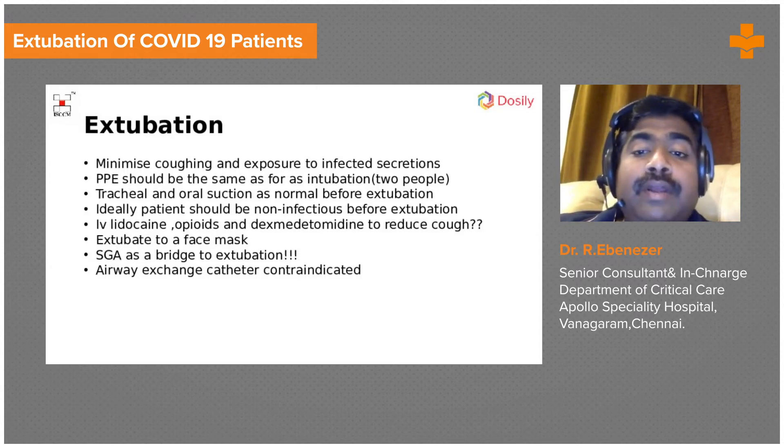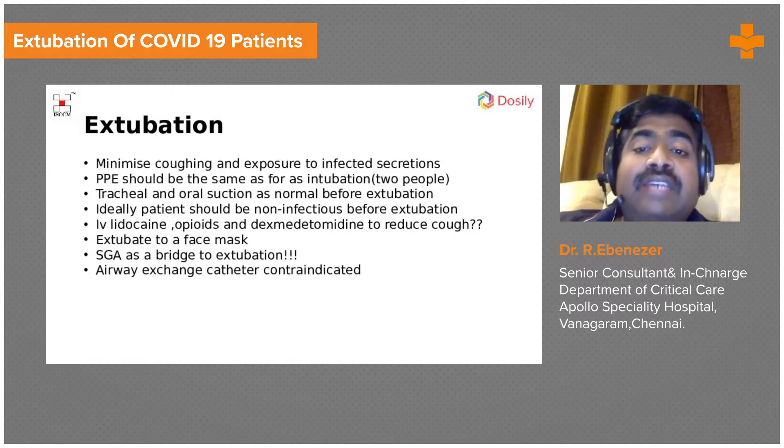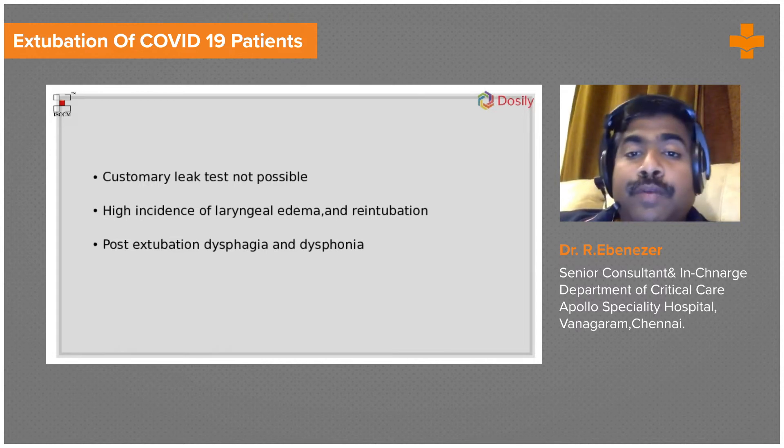The reason airway exchange catheters were considered is that there is a high incidence of re-intubation and laryngeal edema in COVID-19 patients post-extubation. The idea was to leave the exchange catheter inside and remove the tube, but the exchange catheter will definitely produce coughing, making it dangerous.